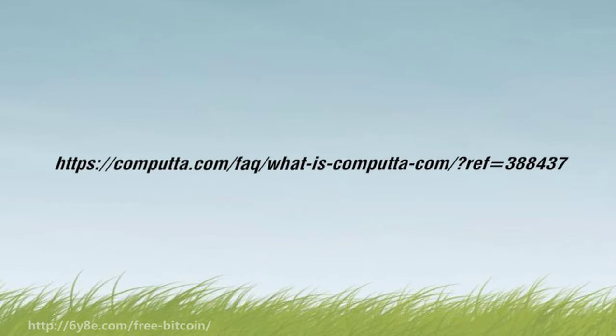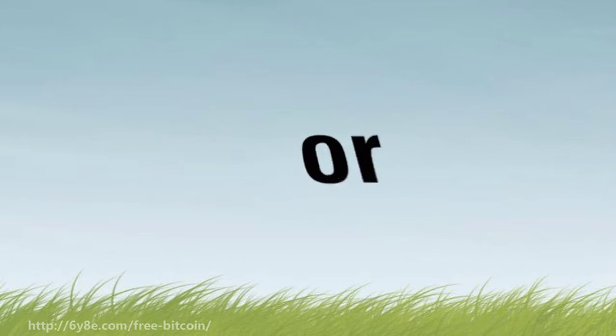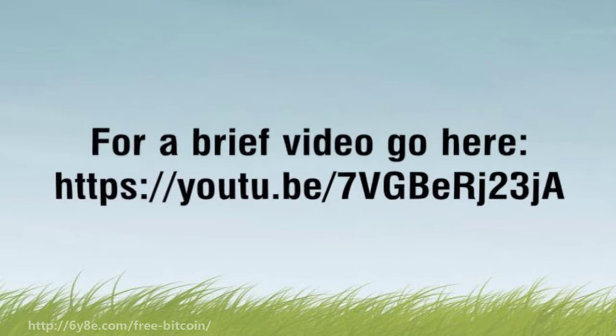For the FAQ, visit: https://computer.com/fact/what-is-computer-com/?ref=388437. Or go to http://6y80.com/free-bitcoin/ for more information. For a brief video, go to https://shooter.com/7vgbrj23a.